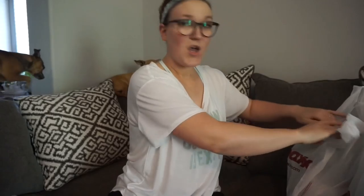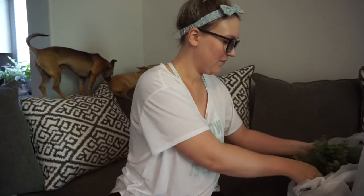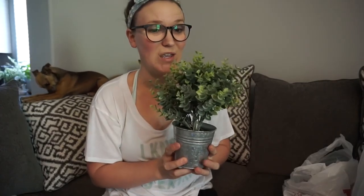Okay, moving on to TJ Maxx. The first thing I got was this cute little faux plant. I kill everything real that I put in my house, so I just buy faux plants — I have a couple real ones but very few. This one is going to go on my ottoman and I'll show you what it's going to go in.